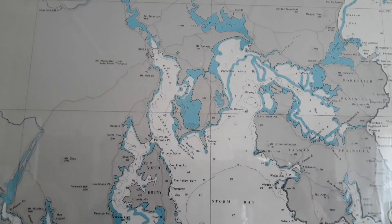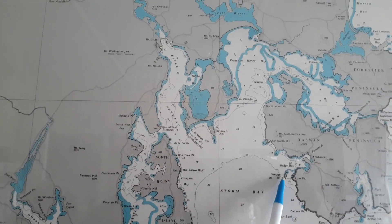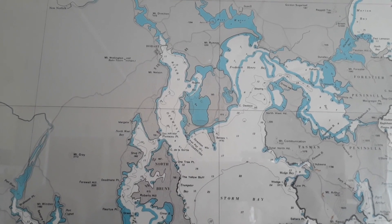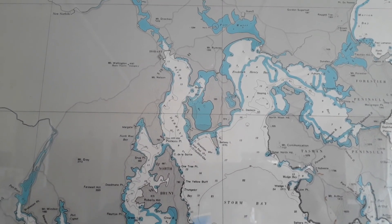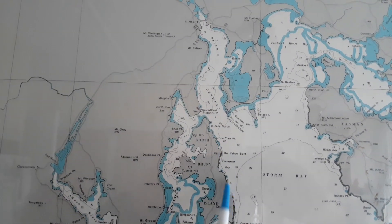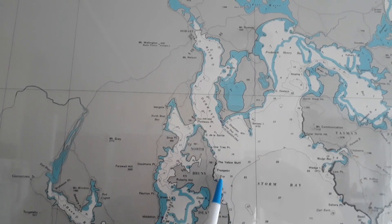From Clifton you could see right down to Wedge Island, and then that point there. We could also see a bit of Bruny Island from one point — this is Bruny, down this side.